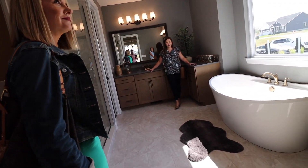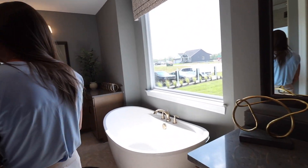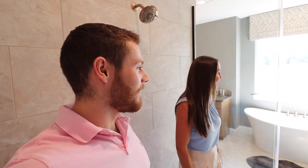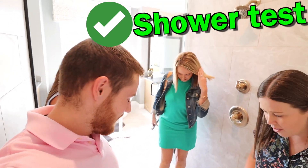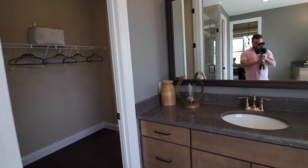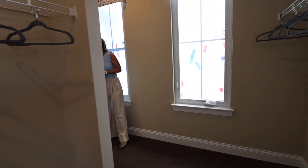Welcome to the master bathroom. I love the soaking tub. And we have to do the shower test — can we all fit in here? Two shower heads! We all fit. Check it out — we have a bench too. It's a big shower. I would do a really cool little bench setup in here — that would be fun.